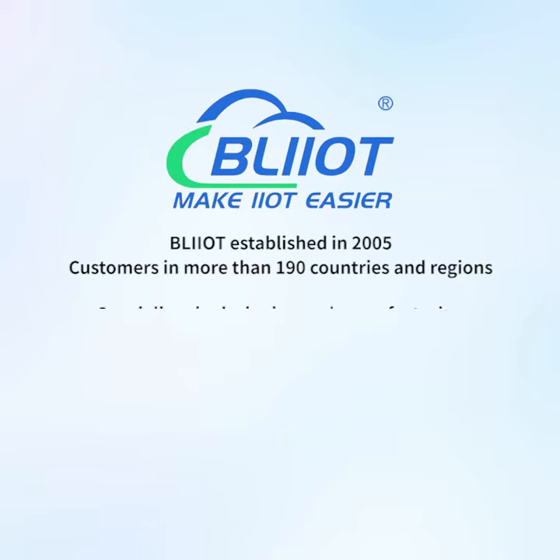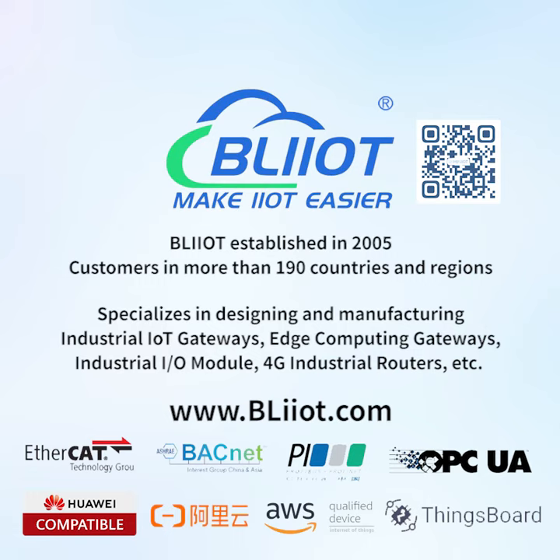Baylight Technology, established in 2005, serves customers in more than 190 countries and regions. It specializes in designing and manufacturing industrial IoT gateways, edge computing gateways, industrial IO modules, and 4G industrial routers, making IIoT and automation easier.